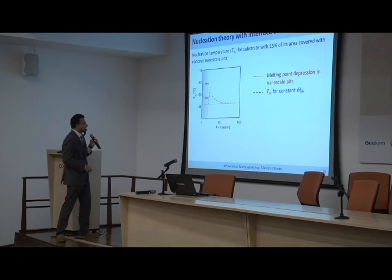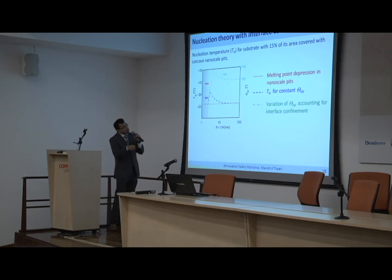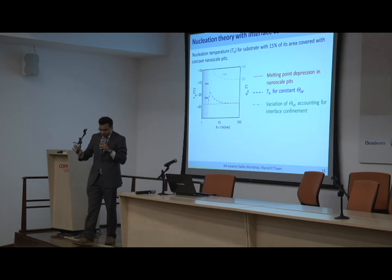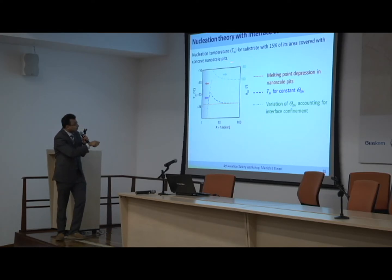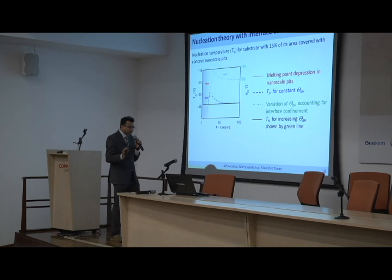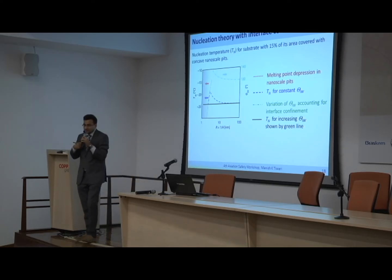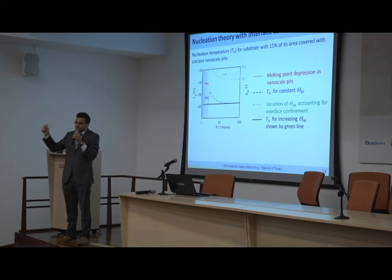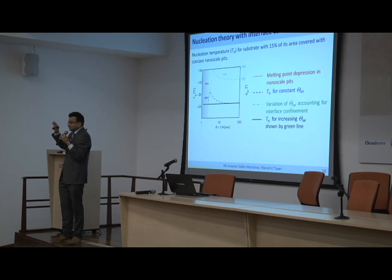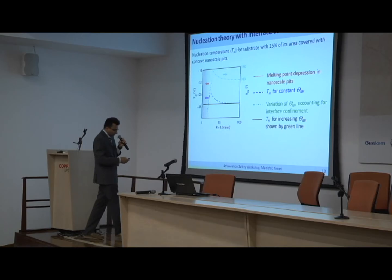Using this contact angle variation based on interface confinement, we get a theta variation that we plug back into the standard nucleation theory. What do we get? A perfect match with the experimental data. There is absolutely no fudging of the data. We had the advantage of a clean room giving absolutely repeatable surface material, and we accounted for what is observed in other experiments on flat surfaces. That was kind of nice and exciting.